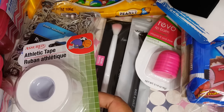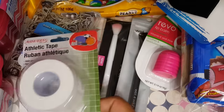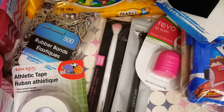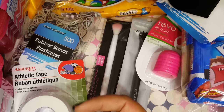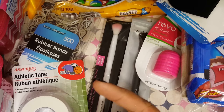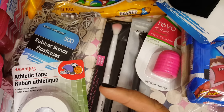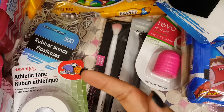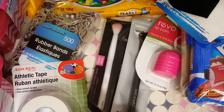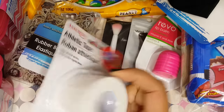I bought all the supplies I needed at Walmart, and then when I was at Dollar Tree I saw this athletic tape and thought I might be able to use it. We have to put gauze on and then cover it with this tape that doesn't stick to her — it just sticks to itself. So I got it just in case we need it.